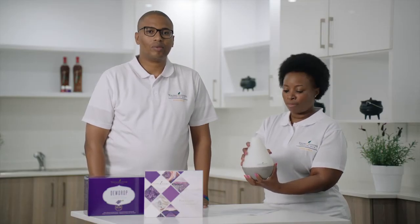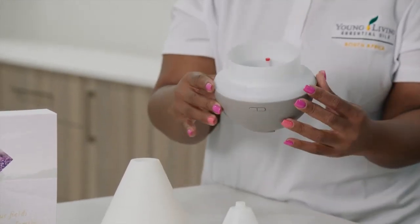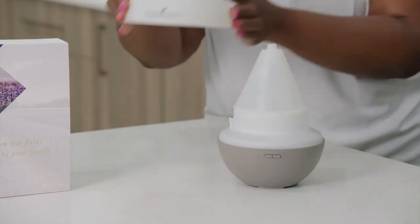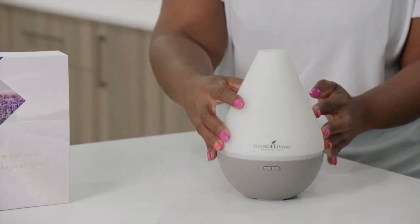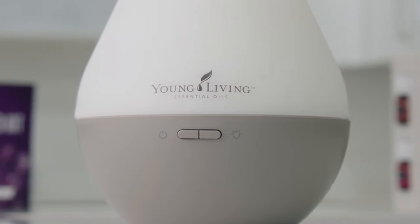I'm going to show you our diffuser, which is called a dewdrop. I'm going to open it. I will pour in water here. You see there's a red button that shows you up to where you can pour your water, and I will put a few drops of the oil that you prefer to use. I'll close my diffuser. There's an on and off button, and I will switch it on and put it next to my bedside and sleep peacefully.